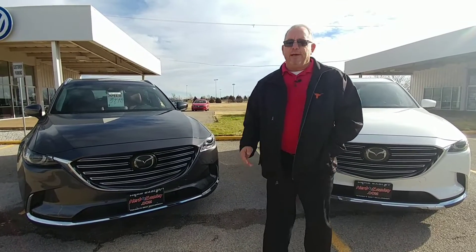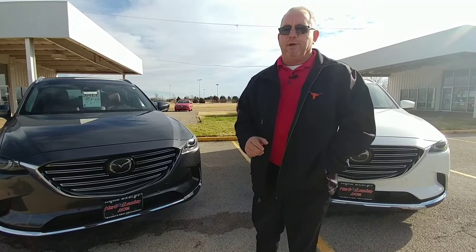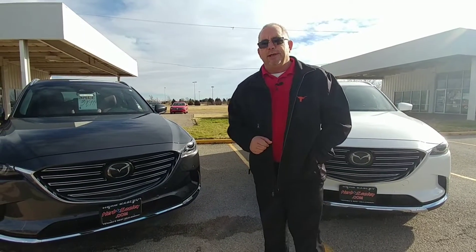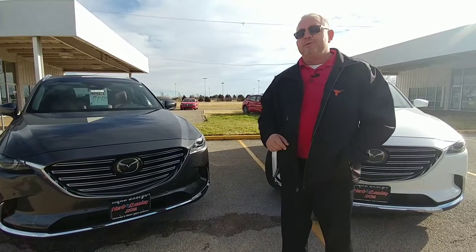Now these both seat eight people. You can make long road trips and they are full of luxury items. Compare these to one of your luxury SUVs you're looking at and look at my prices — under $40,000 on both of them — and see what you get.